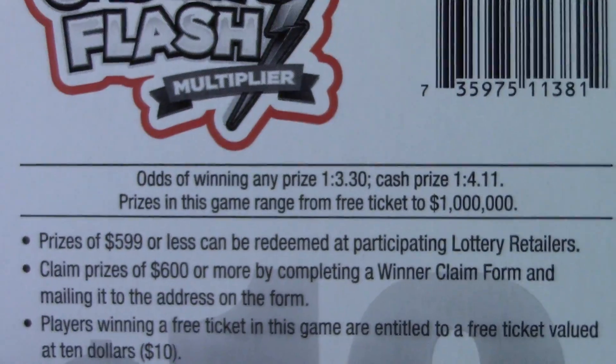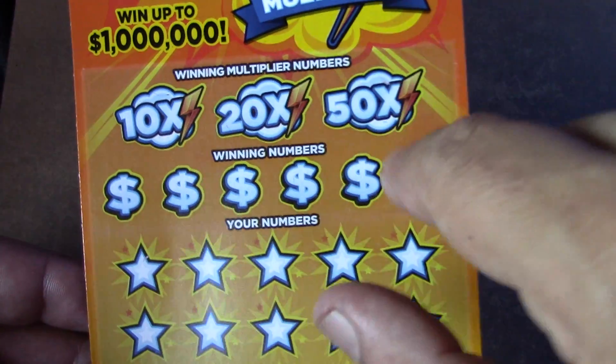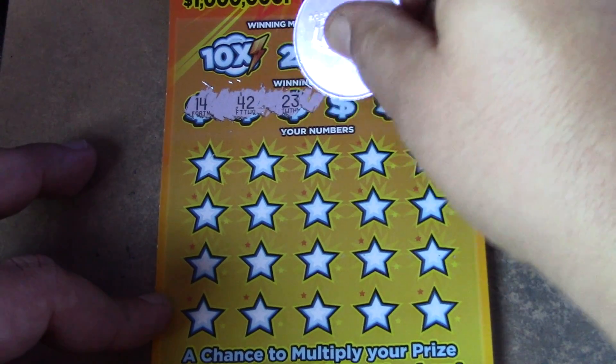Let's go into the ten dollar cash in a flash multiplier ticket, ticket number 28. Odds of one in three point three zero for a ticket prize, one in four point one one for a cash prize. This game plays a little different — you have a 10x multiplier number, a 20x multiplier number, and a 50x multiplier number. It's also a matching numbers game. We're going to look for our winning numbers, and if we don't match any of those we can still have a chance at matching a multiplier number.